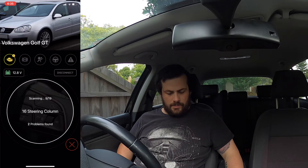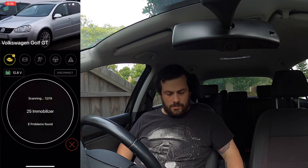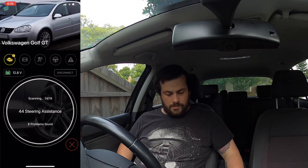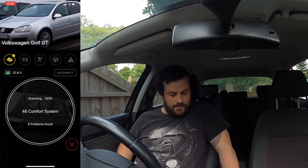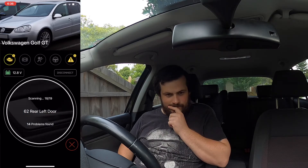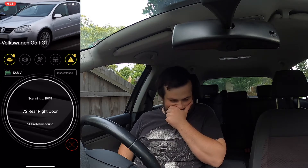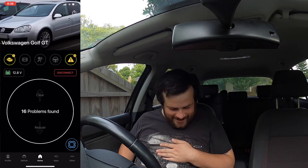Okay. Driver door. 46 comfort system. Passenger door. Radio, here we go. 14 problems. 14, 16 problems.